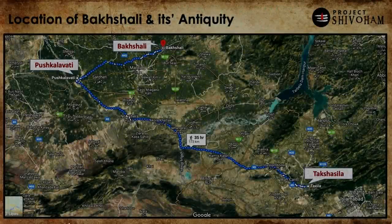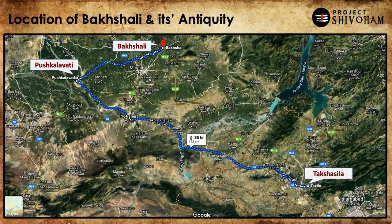Before getting to the manuscript, let's understand something about Bhakshali — this small village in modern-day Pakistan. Within a 50-to-100-kilometer radius from Bhakshali there are two very important ancient cities: Pushkalavati and Takshasila, which is also called Taxila. We need to understand a little about these two ancient cities to get a sense of what Bhakshali probably was back then.